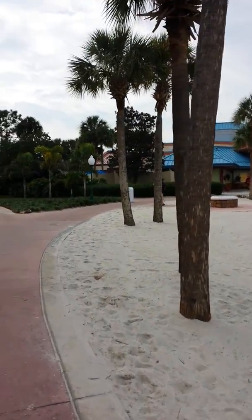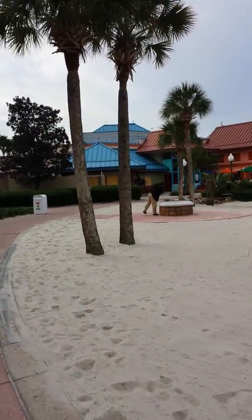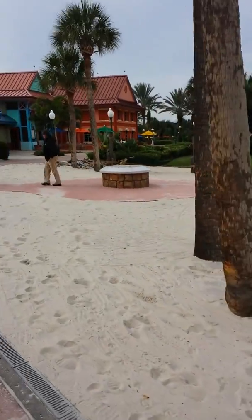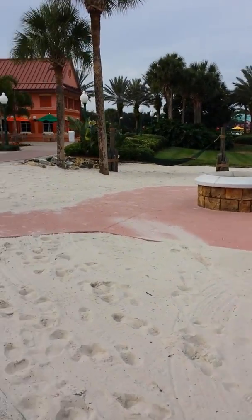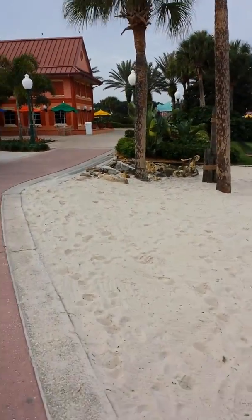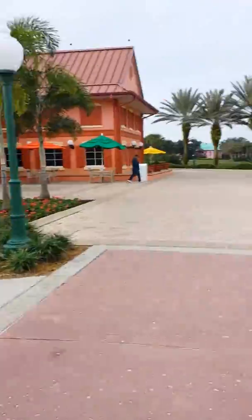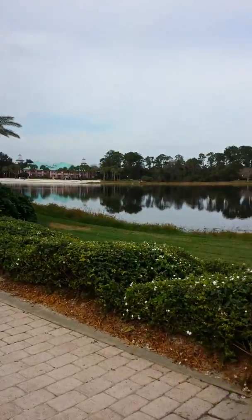We'll soon be walking up to the Shutters restaurant beside the food court. Any comments, Becca? Nope. You look great today. Living the dream. That's right. It's the best resort ever. Beautiful views.